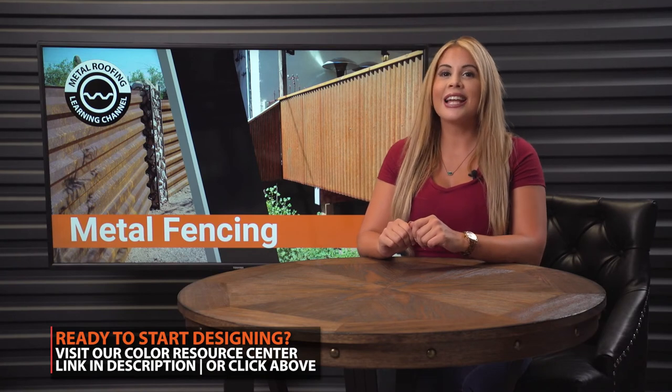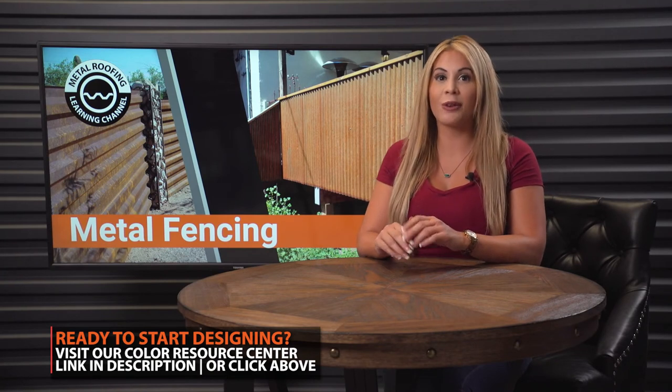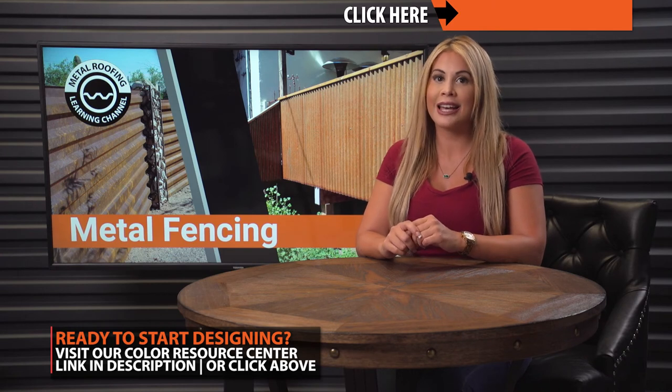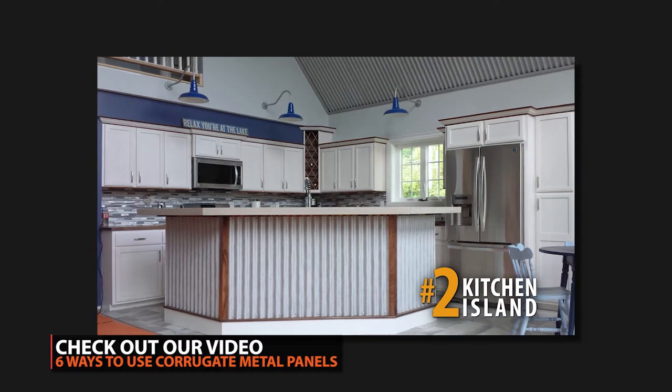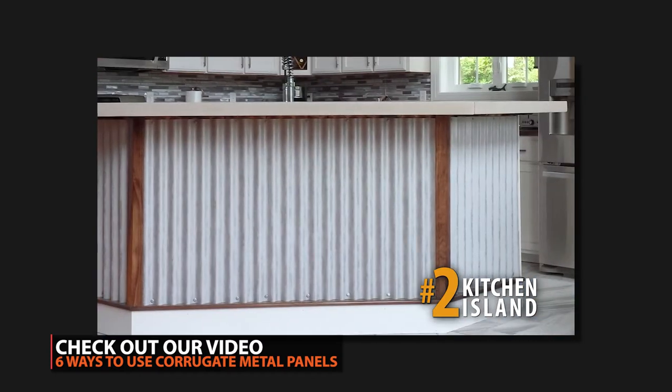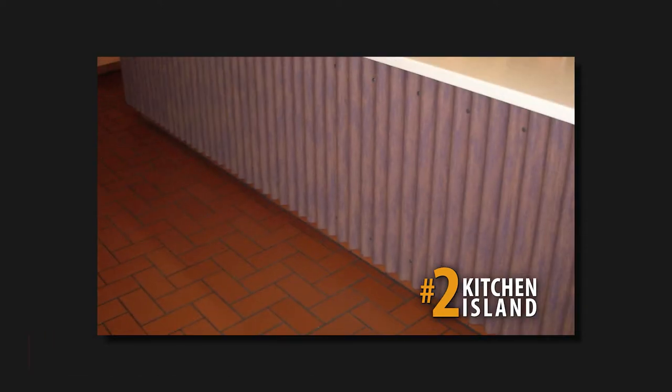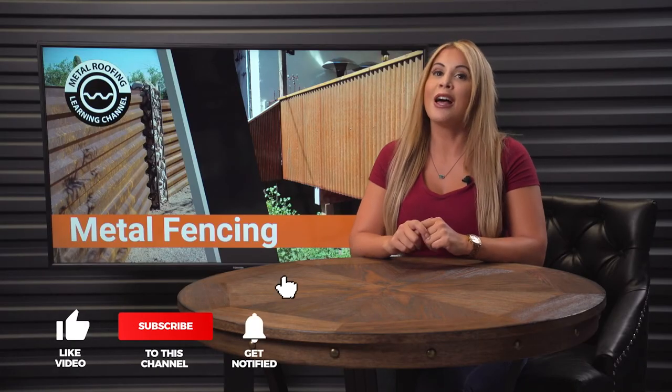Ready to start designing? Take a look at our Color Resource Center where you'll see all the color and design options available for your new fence — click the link above. Looking for additional ways to use corrugated metal panels for your home? Watch our video for ideas on home design using corrugated metal here. We hope you found this video helpful. Please don't forget to like and subscribe as we release new videos weekly. See you next time!